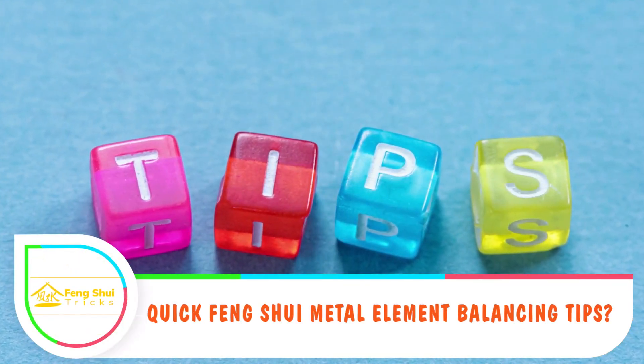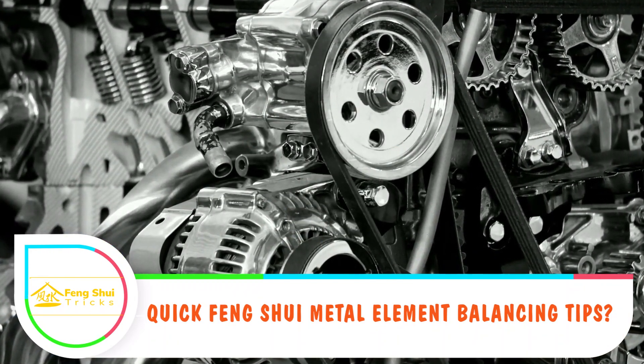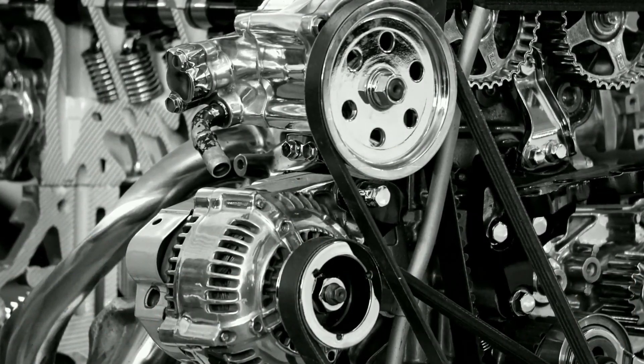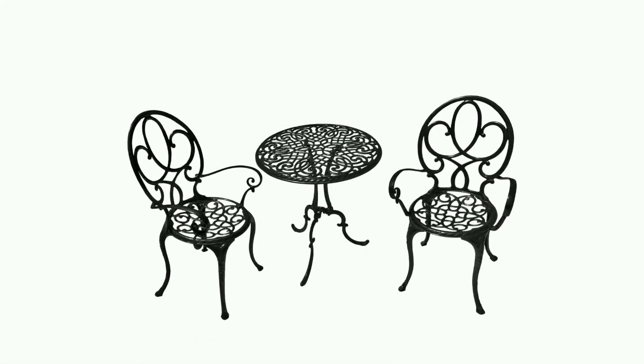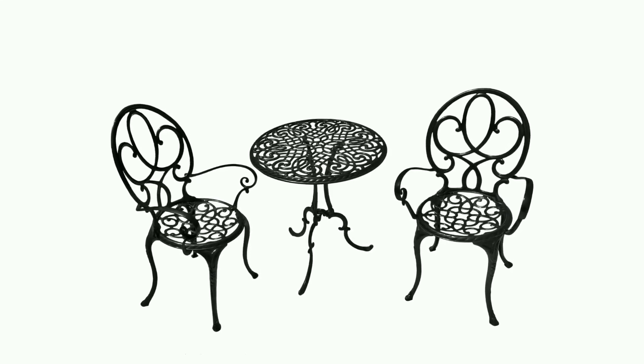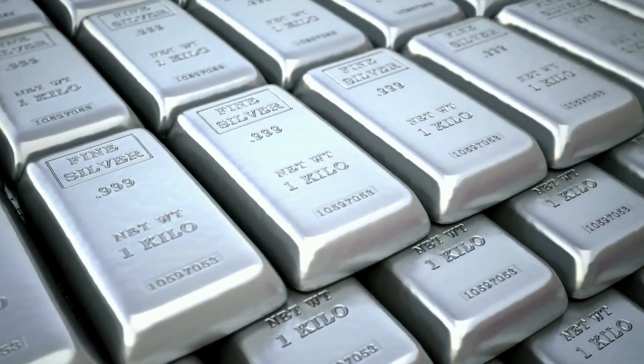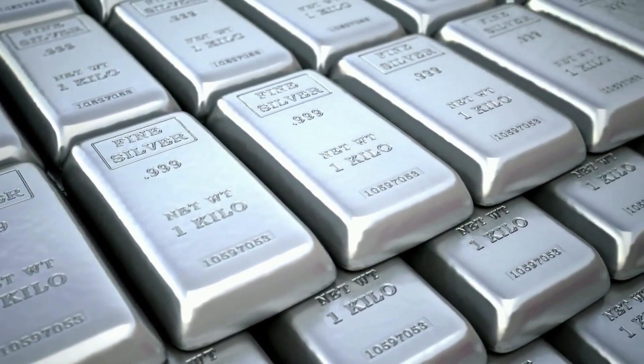Quick feng shui metal element balancing tips: You can balance the metal element by adding metallic things that come in circular shapes, such as metal furniture and accessories made up of silver, gold, iron, or aluminum. Also useful are round decor and furniture, as well as silver, gold, white, or beige elements.